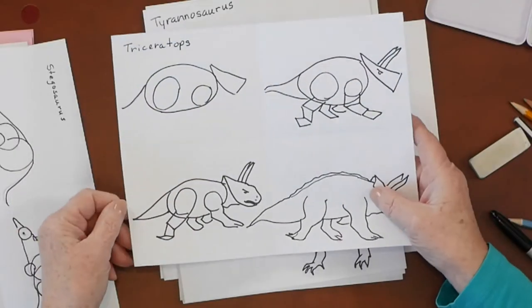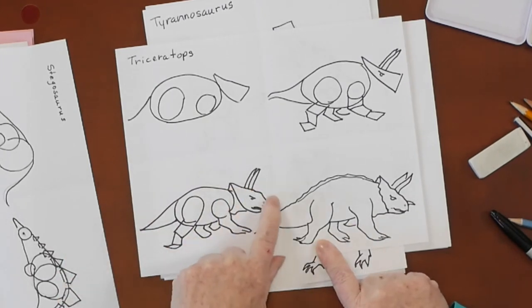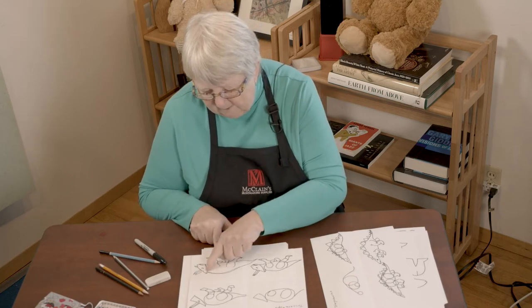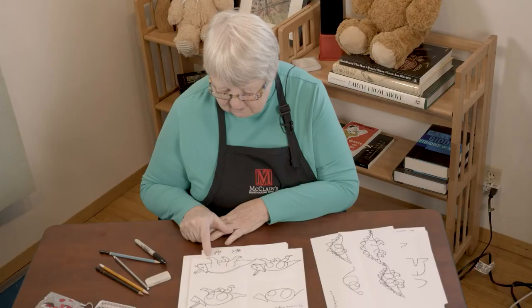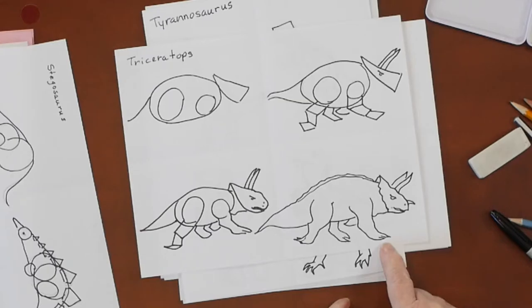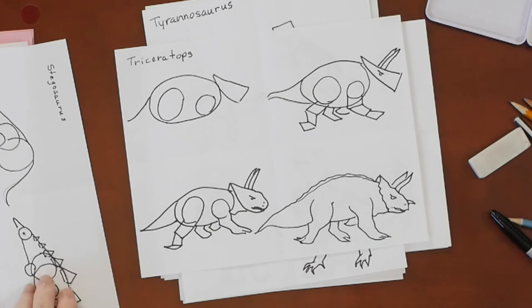Here we've got a triceratops. The triceratops has a really funny head thing — almost like a big shovel on the front of his head. He's got bones down his back and spikes, and his feet look like he can really run. He's a real runner. You can see how I've drawn him step by step, and you can do the same thing.